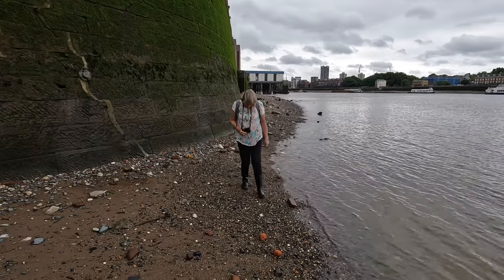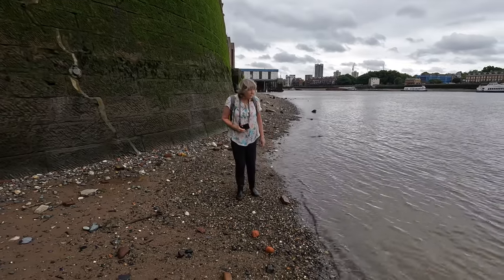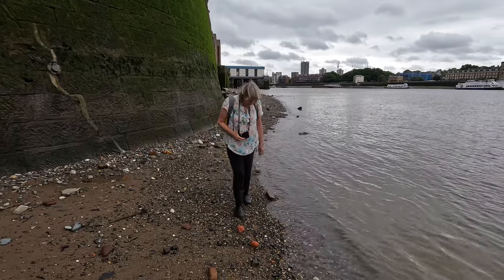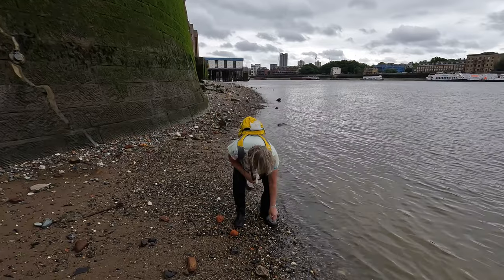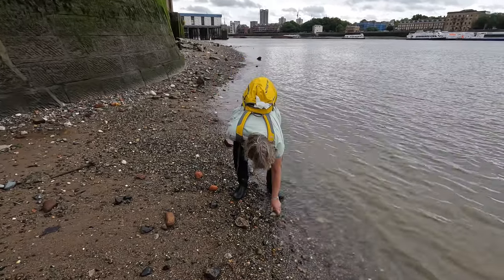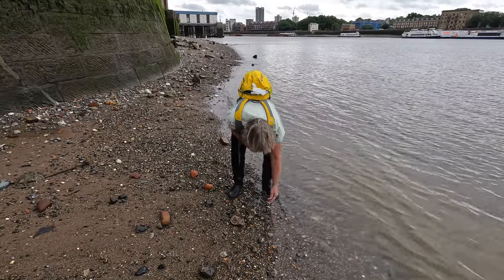All alone down here today, Lynn. Yes, it's pleasant. Probably because the tide's not very low, so maybe the other mudlarkers aren't coming. We don't have much of a choice though. But it's still fun — I'm enjoying it.